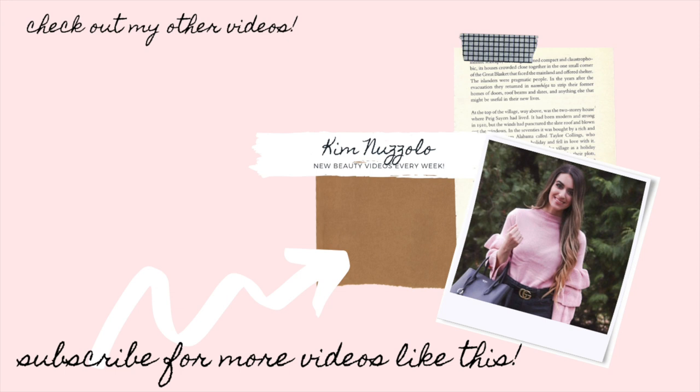Alright guys, that is my Dollar Tree haul for this week. I had so much fun sharing all these items with you guys — there is so much cute stuff. Let me know in the comments down below what your favorite item was. I love hearing your Dollar Tree recommendations. Thank you guys so much for watching — this was so much fun to film. Love you guys so much and I will see you in my next video. Bye!